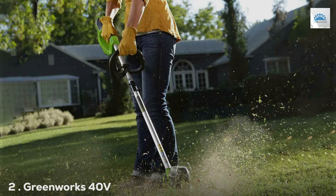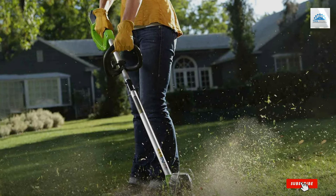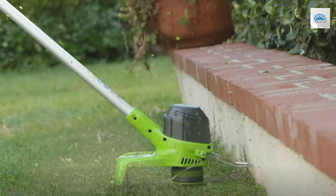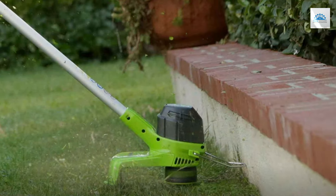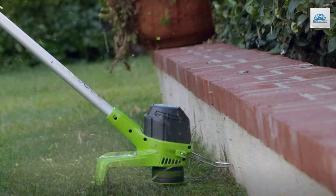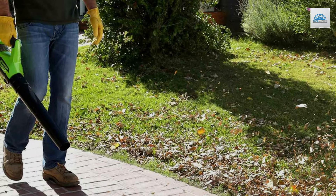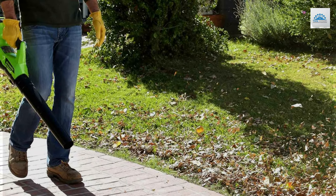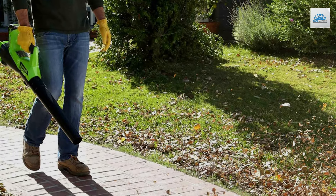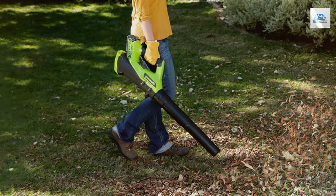At number 2: Greenworks 40V Cordless String Trimmer & Leaf Blower Combo 2.0Ah. The Greenworks 40V Cordless String Trimmer and Leaf Blower Combo is a dynamic duo that brings unmatched versatility and value to your gardening toolkit. The ergonomic design of the trimmer promises comfort and control, which is crucial for minimizing fatigue during those longer garden maintenance sessions. The inclusion of a 40V lithium-ion battery in this combo pack ensures that users have ample power and extended run times, making it perfect for larger garden spaces.